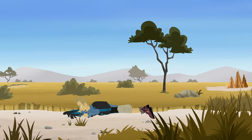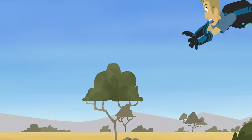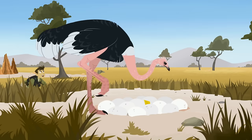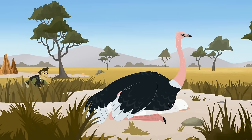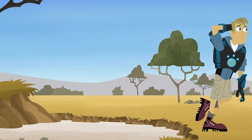Uh-oh! Ostrich! Ostrich! Martin, you gotta remember that ostriches are very protective of their nests. They're the largest birds in the world and they're very powerful. Uh-oh. That's one strong bird with really strong legs.